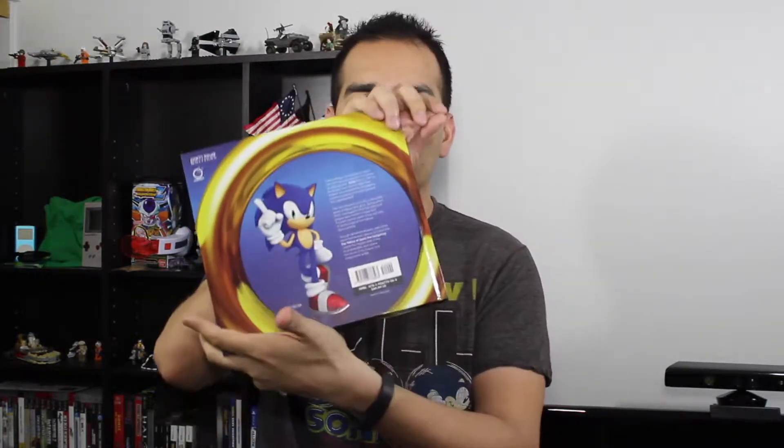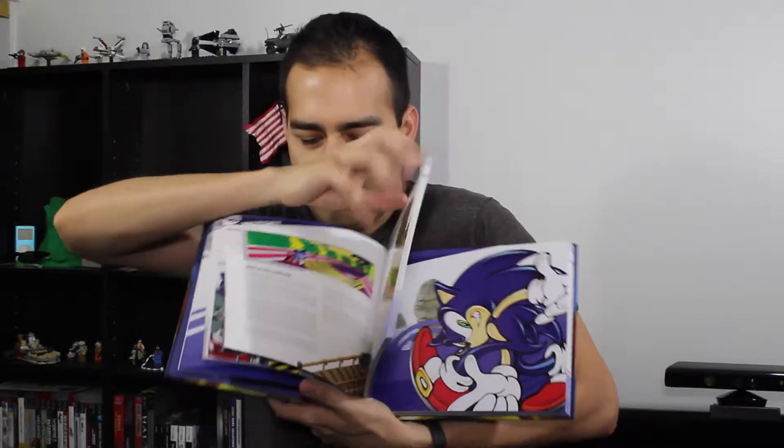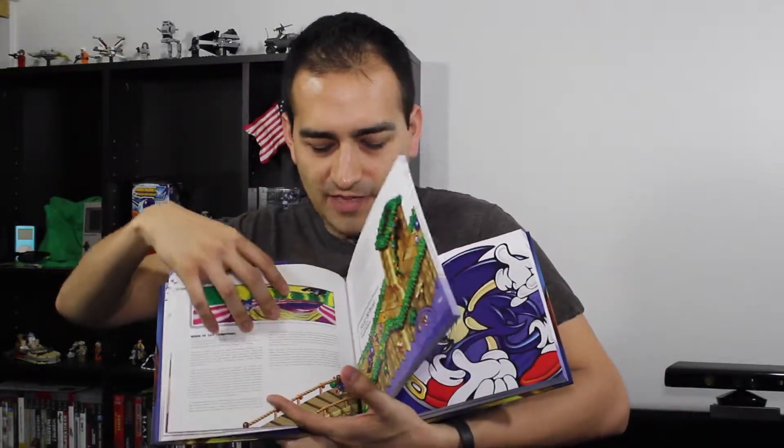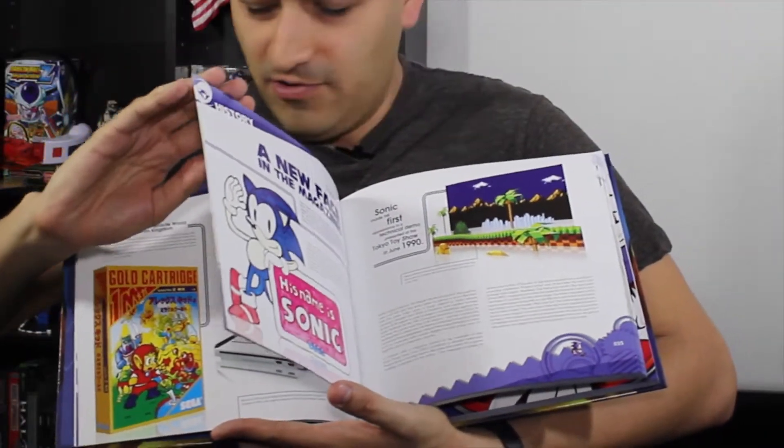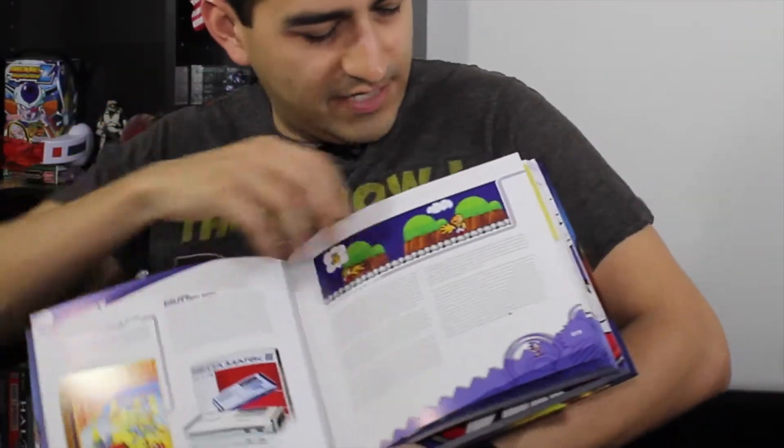Next up I got this recently — this is Sonic the Hedgehog: The History of Sonic. I got a Zelda book for Christmas and I've been waiting to get this one. It was on sale for $35; it's normally about $49, listed as $50 on the back. This book covers pretty much all the games, the history of how Sonic was developed, a little bit of Sega history, some old drawings, old screen captures, and old system pictures.